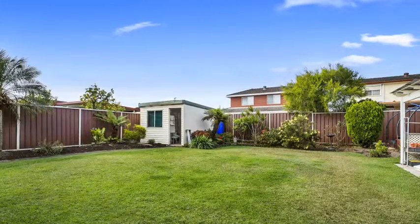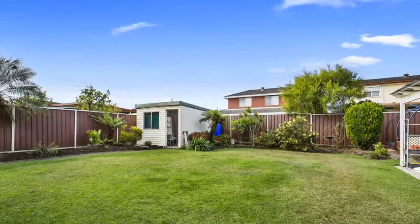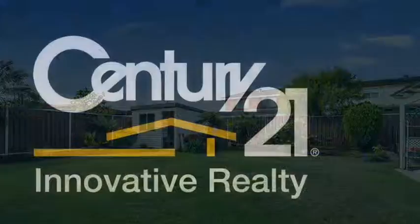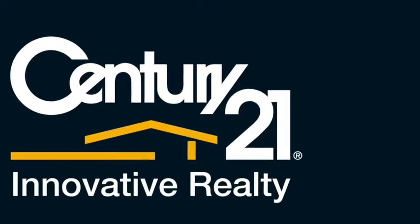This home also has a wide frontage of over 15 metres and a total land area of approximately 560 square metres, allowing future duplex potential. Call the team at Century 21 Innovative Realty today to book your inspection.